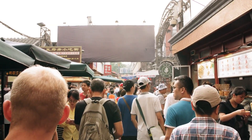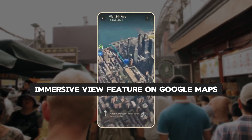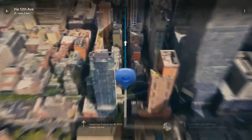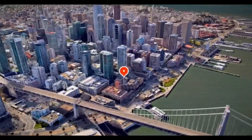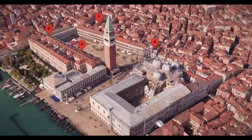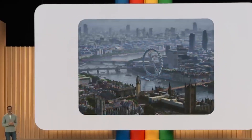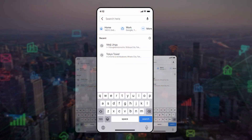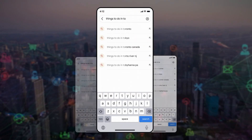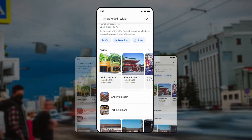Imagine a tourist visiting a bustling metropolis for the first time. Armed with the 3D Magic Immersive View feature on Google Maps, the tourist can seamlessly navigate the city streets, exploring iconic landmarks and discovering hidden gems along the way. Whether traveling by foot, hopping on public transportation, or hailing a rideshare, the immersive navigation experience ensures a smooth and enjoyable journey, free from the stress of getting lost or missing important landmarks.